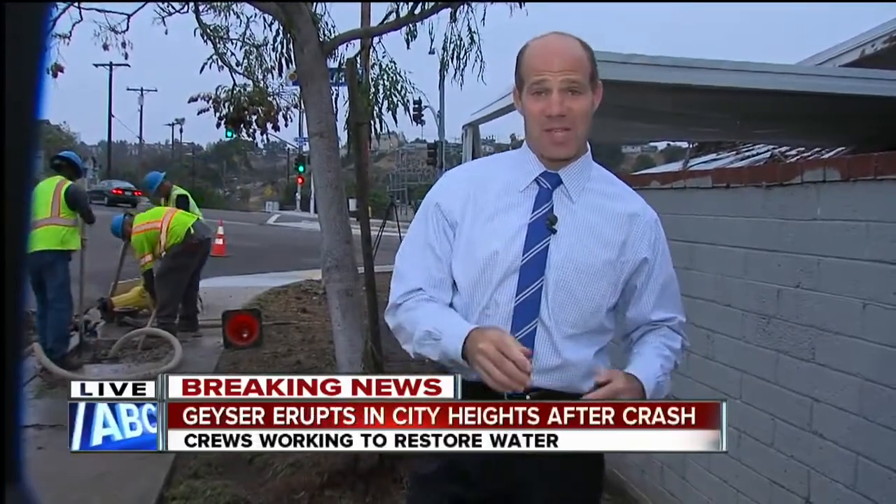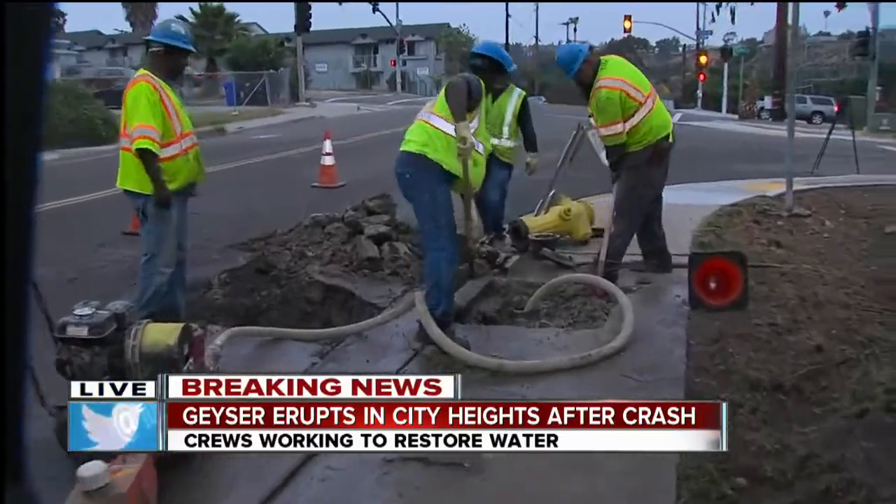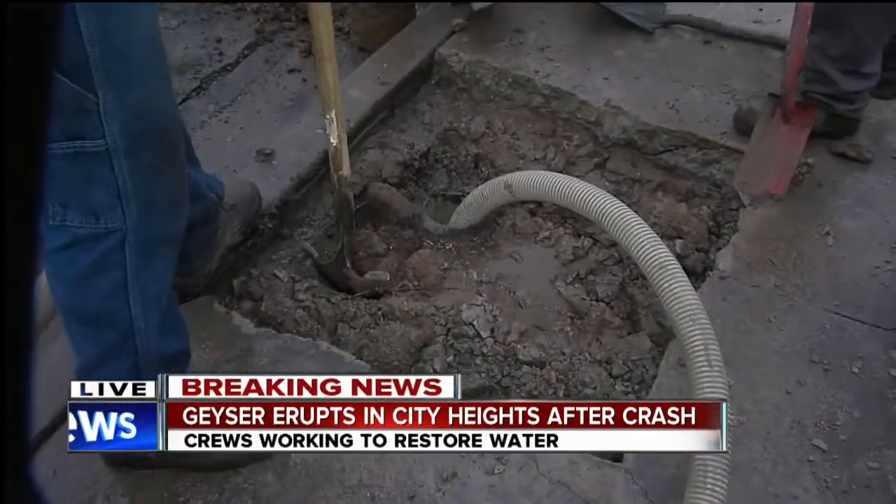Any idea when the water might be back on for these families? Well, I have great news about that. I just talked to this crew that's working right now. They told me water has been restored to this neighborhood. Now they are working to fix that fire hydrant.